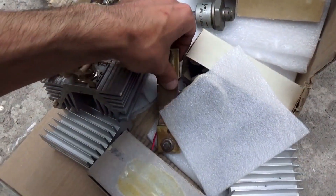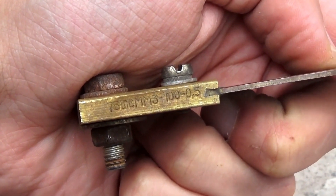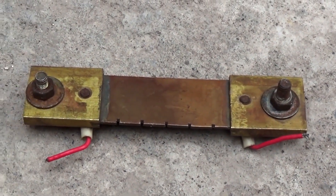A 100-amp high-voltage shunt for an ammeter with a 75mV drop. Looking ahead, I'll say that I've already used this shunt in one of my new projects. The video will be out soon.